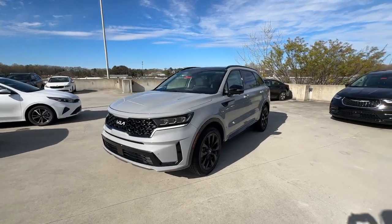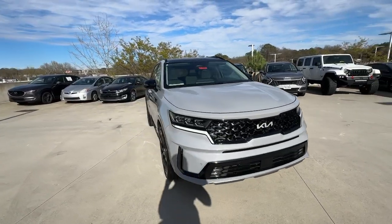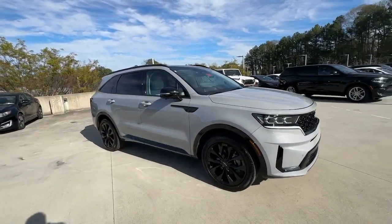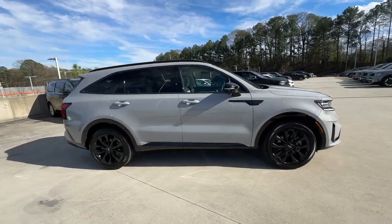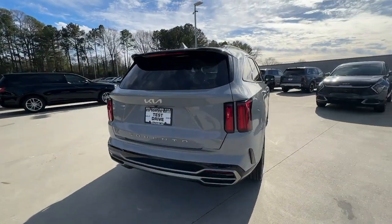Take a moment to check out the 2022 Kia Sorento. With less than 25,000 miles on the odometer, this vehicle stands out from the rest. This versatile Sorento has what your family needs to get the most out of every journey.